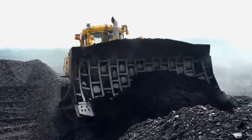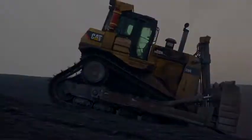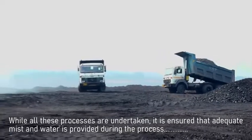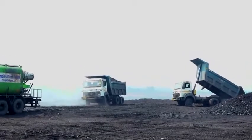Once the secondary layer is prepared, subsequent layer of dumping is done. This is in turn compacted in the same manner. While all these processes are undertaken, it is ensured that adequate mist and water is provided during the process and the surface thus prepared is properly compacted.